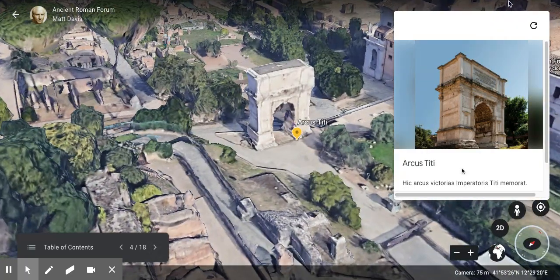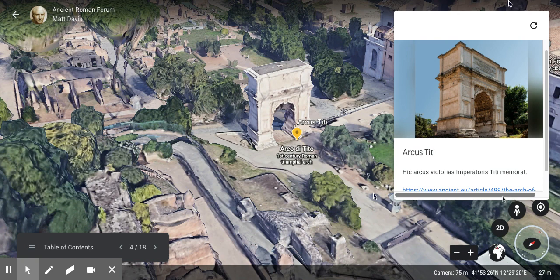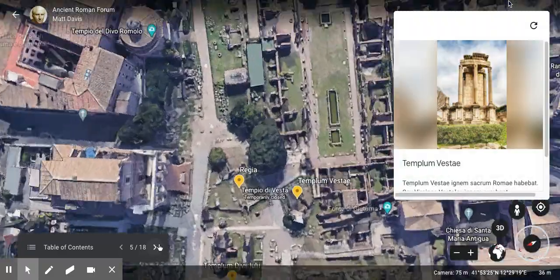Next we're going to look at the Arcus Titi — the Arch of Titus. This arch commemorates the victories of the Emperor Titus. Besides temples, governmental buildings, and marketplaces, the Romans also liked to put monuments in the Forum to commemorate great victories and emperors. One of the most famous is the Arch of Titus, which commemorates the Emperor Titus and his victories in the Middle East over ancient Israel and the conquering of the ancient city of Jerusalem.